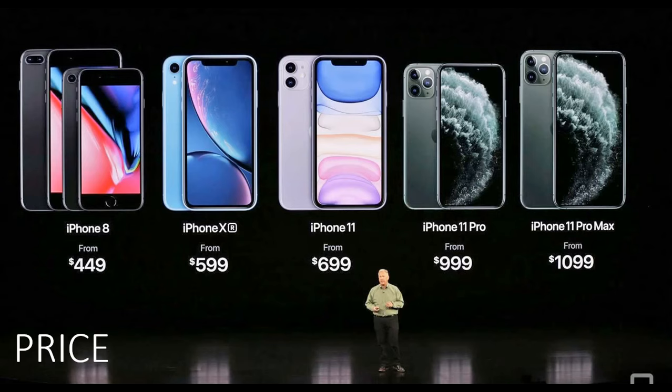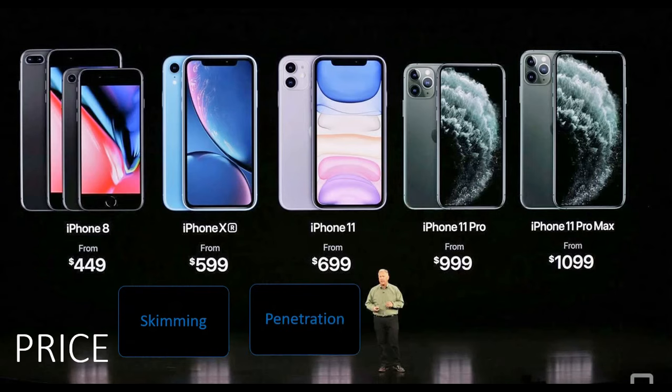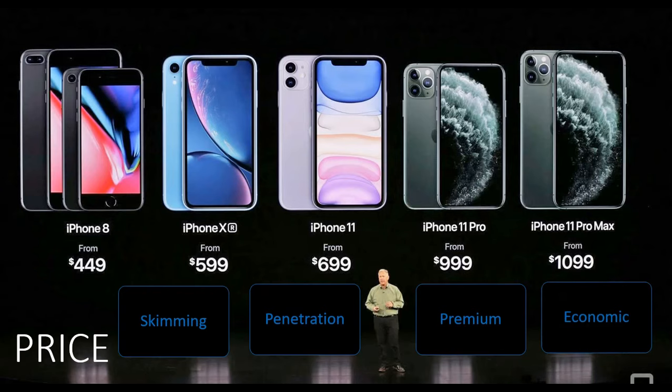In contrast, a price being too high may put customers off completely. When setting the product price, marketers should consider the perceived value that the product offers. There are four common pricing strategies used in marketing: skimming, penetration, premium, and economic. Please note that these will have other names depending on the program you are studying. We have created a video on the different pricing strategies, so head over to our channel to find out more.